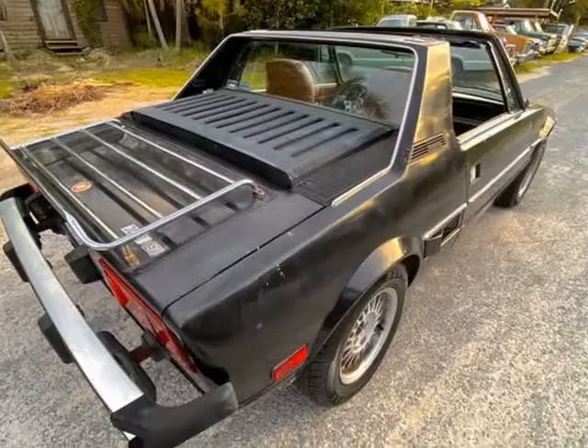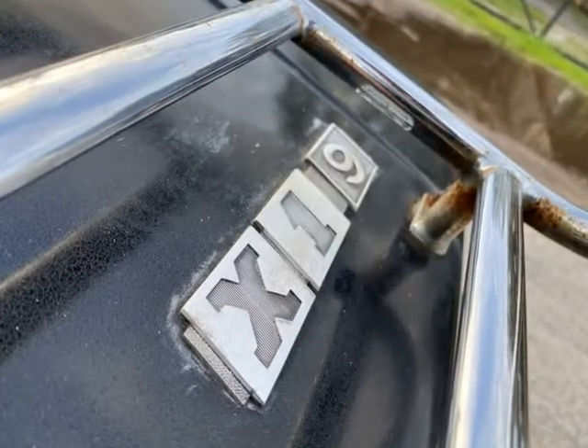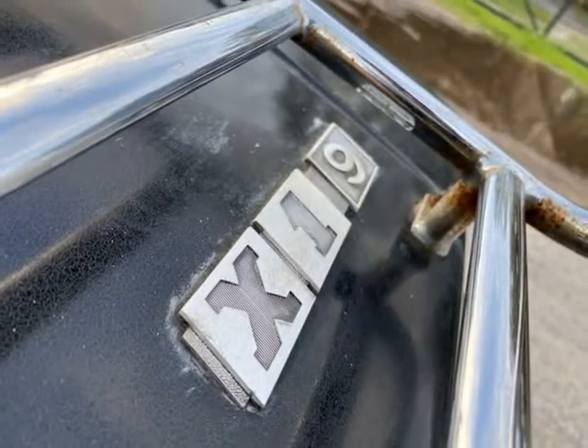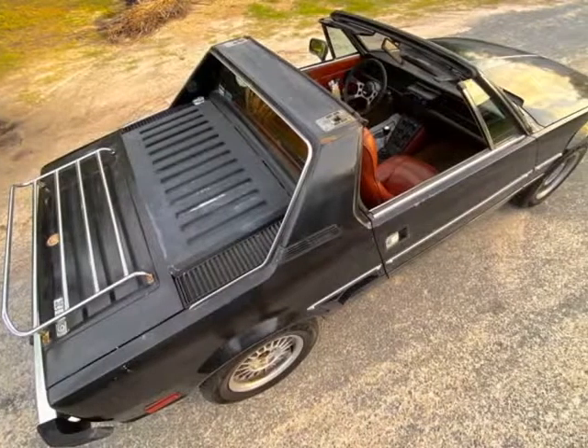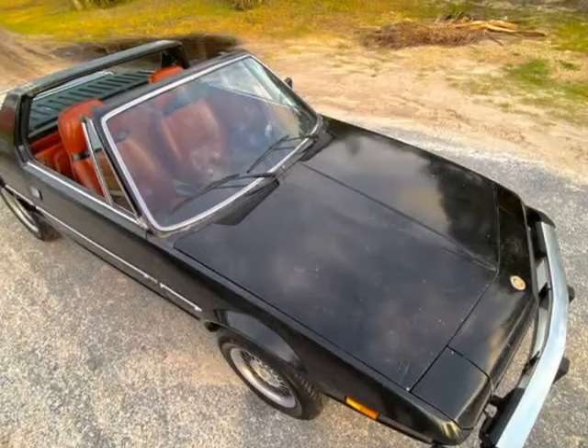Interior: it's in very good condition — probably the most well-preserved part of this cool Italian classic. Radio works, all windows roll up and down with ease. Spare present, book present.